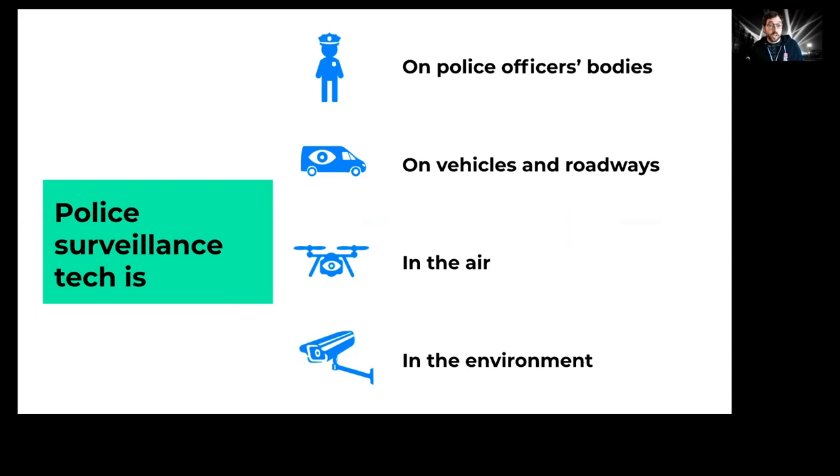We're going to split this talk into four different areas based on where you might find that surveillance. We're going to talk about surveillance that might be on the police officer's person, surveillance on roadways, surveillance in the air, and finally, surveillance that might be permanently placed in areas where protests are occurring.